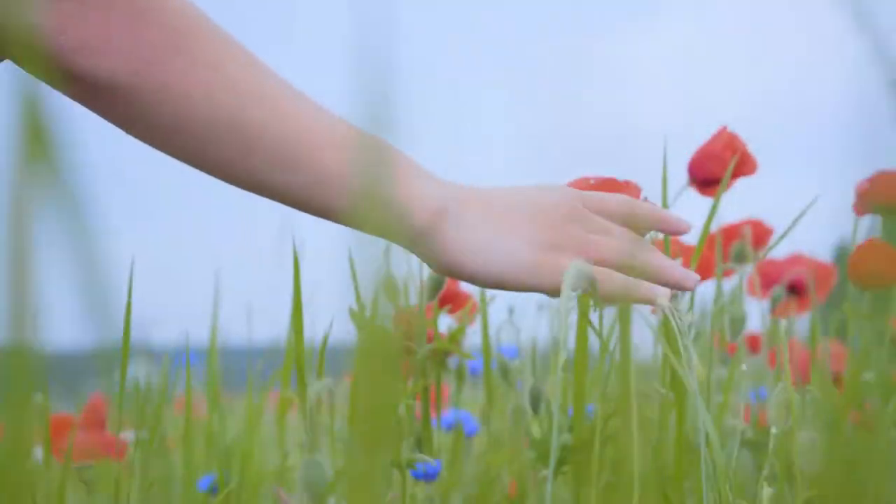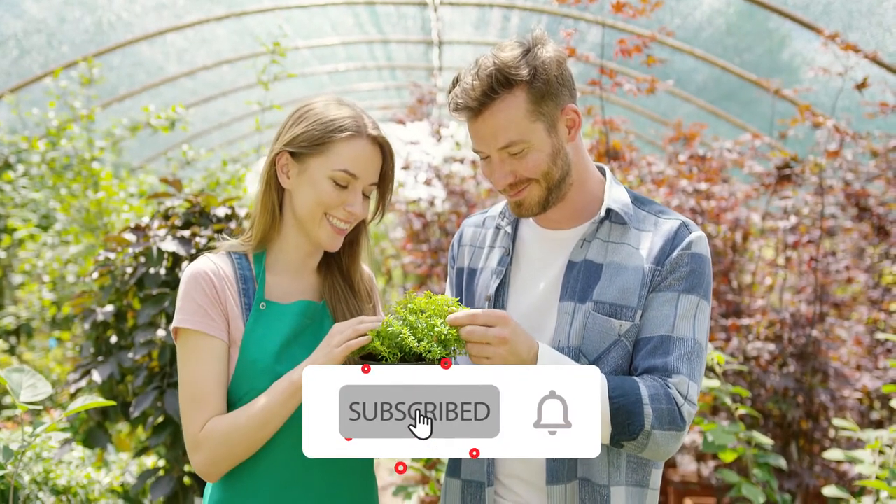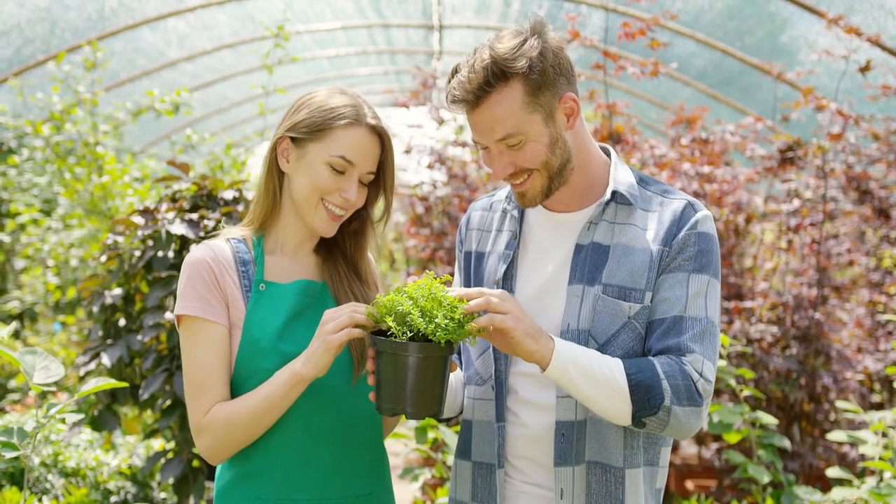That concludes today's video. We hope you found it useful. If you want to learn more, make sure you're subscribed to the channel and have notifications turned on so you'll be notified whenever there's a new upload.